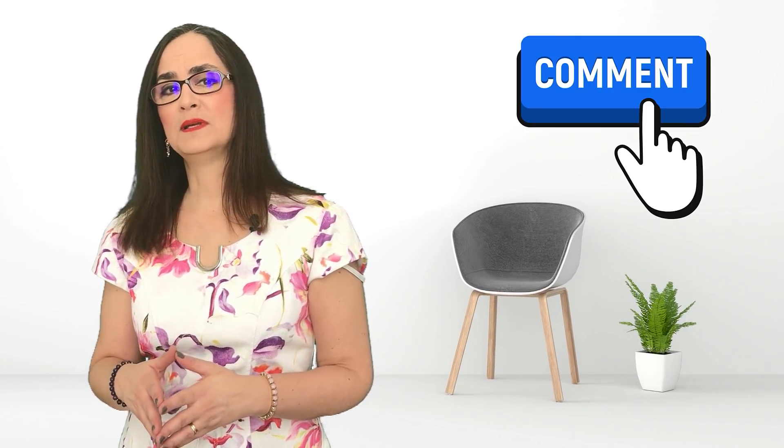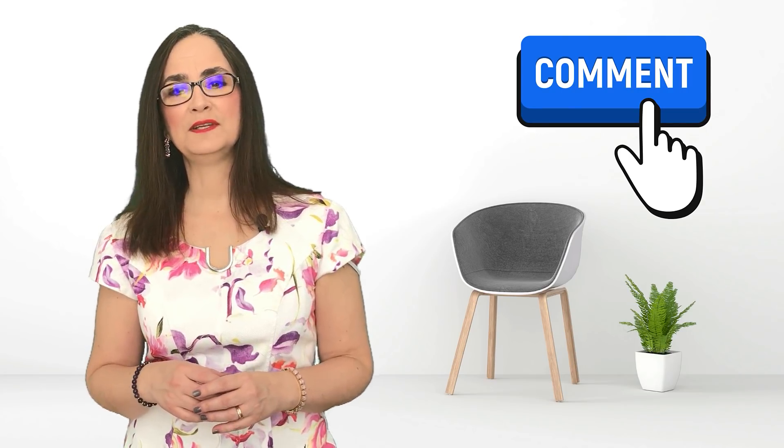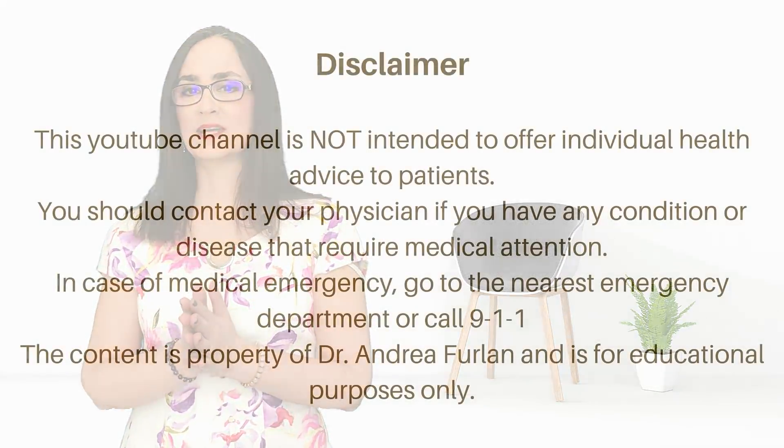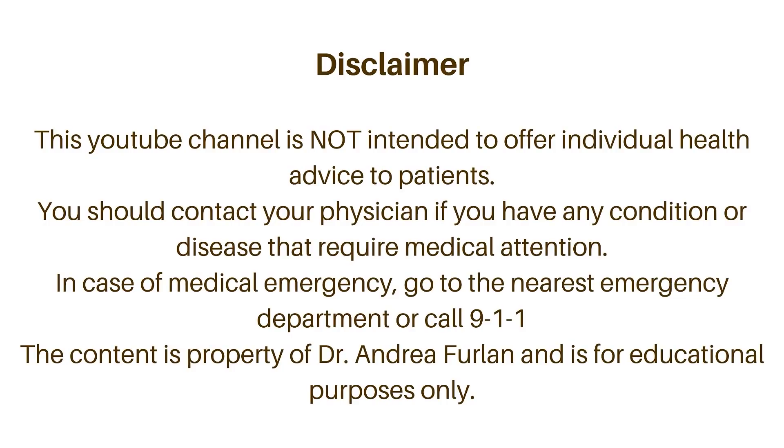If you have any other supplement that you would like me to review in a video, just write down your suggestions in the comment box below. I already have other videos about vitamin D, magnesium, glucosamine, chondroitin, and omega-3. Please don't forget that this video is for educational purposes only. If you have a condition that needs medical advice, please talk to your doctor. And if there is an emergency, go to the nearest emergency department.